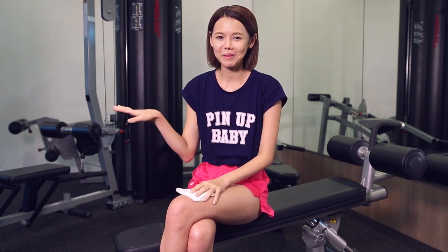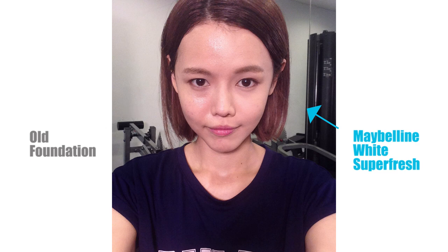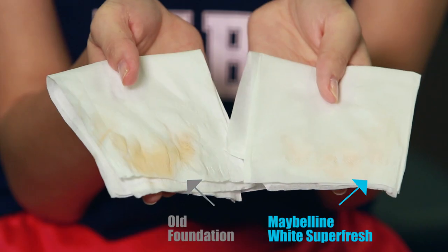Okay, I'm done with my gym session — this will last me for like a year. I'm taking a selfie to see how shine-free the foundations are. I can already tell that the Maybelline side still looks fresh and totally matte, while the other side is quite oily. Now I'm using tissue paper to wipe off the sweat and see how sweat-resistant they are. I feel like my whole makeup on the old foundation side is just coming off.